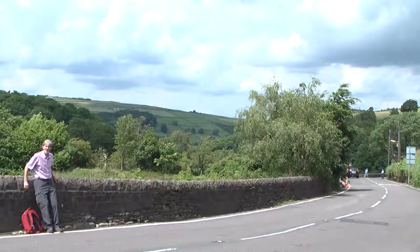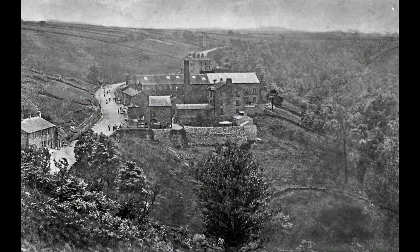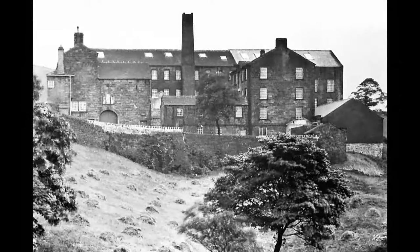It's hard to believe that this tranquil valley once pulsed through the noise and pollution of 11 mills. Here, just below Green Bank, is the first mill we meet on our trail, Turvin Mill, built in the early 19th century. By 1833 it employed 57 workers, 31 being children, whose appalling working conditions will be discussed later.